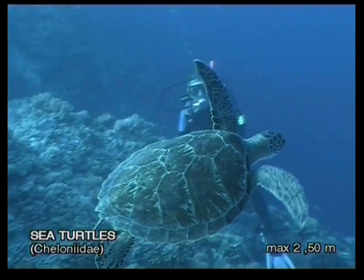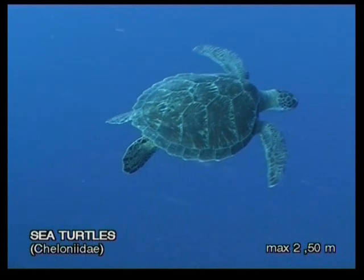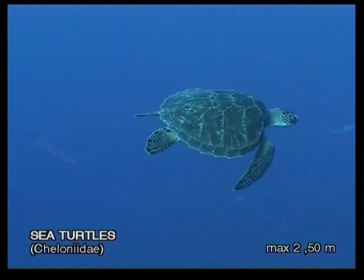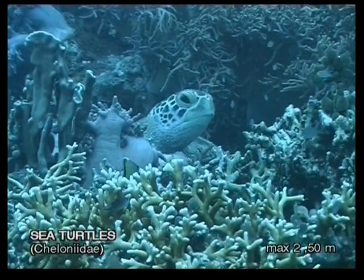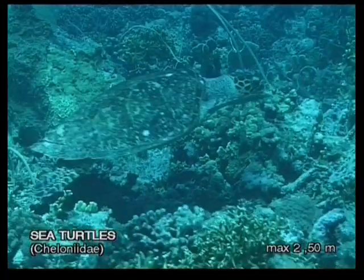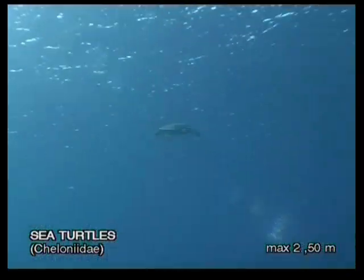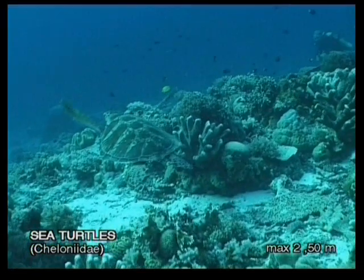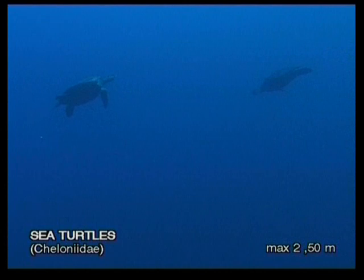Sea turtles are so well adapted to the water that, unlike their cousins on land, they are not slow and clumsy. Instead, their legs have developed into fins which propel them rapidly and gracefully through the aquatic environment. The majority of their time is spent underwater, resting in small caves or searching among corals for jellyfish, plants, and invertebrates to eat. However, being reptiles, they must periodically surface to breathe. Do not imitate ignorant divers who hitch rides on turtles — holding on to a turtle can cause it to panic, and a panicked turtle might swim so deep that it can drown.